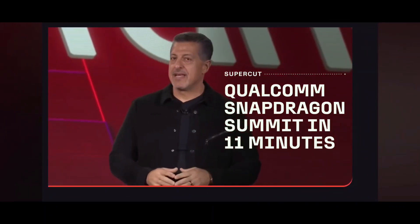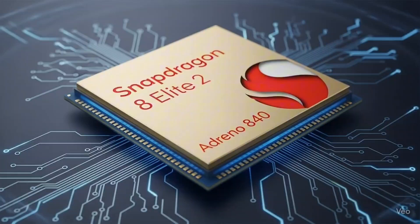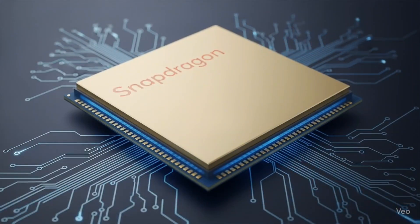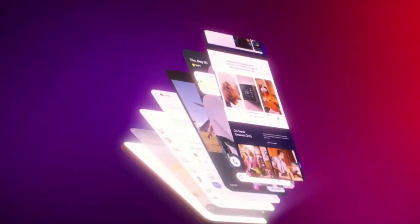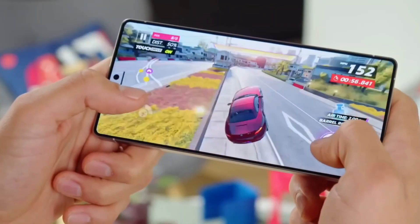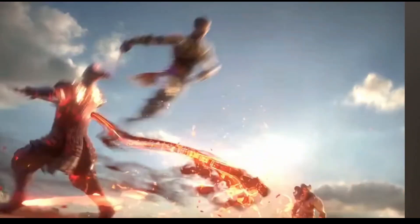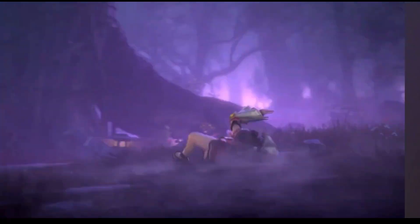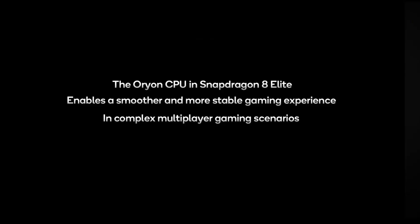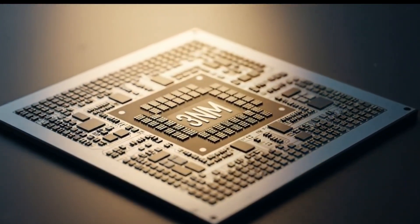Let's talk graphics. The Adreno 840 is the new GPU inside the Snapdragon 8 Elite 2, replacing last year's Adreno 830. It comes with 16MB of its own dedicated memory, up from 12MB in the last generation. That matters because it helps with smoother gameplay, faster frame rates, better thermal control, and longer gaming sessions without lag. Imagine playing top-tier games like Genshin Impact, COD Mobile, or Fortnite on ultra settings with no stutter and less battery drain — that's what this chip is aiming for.